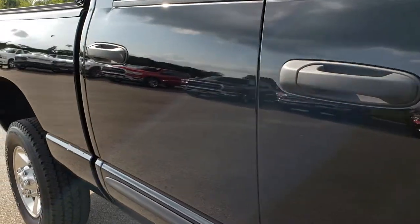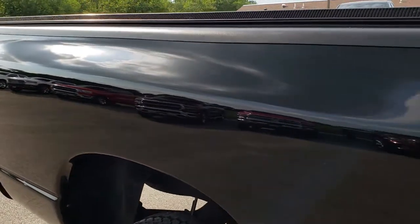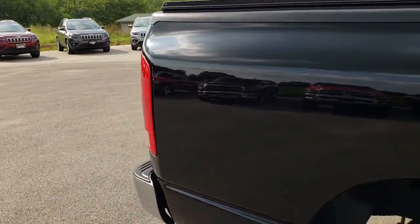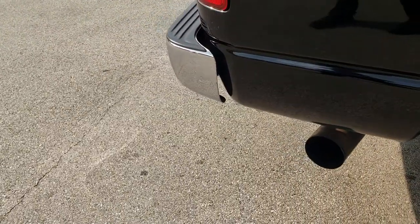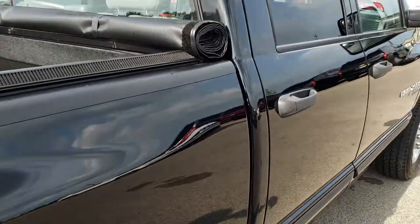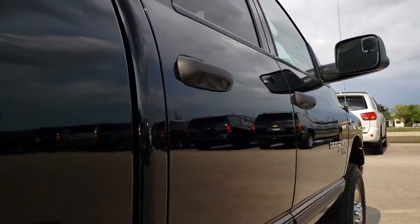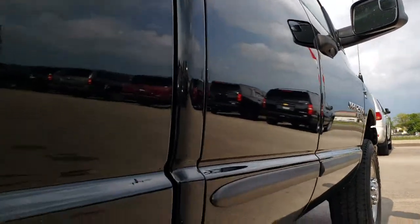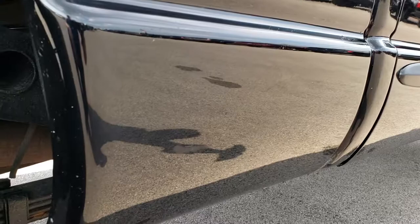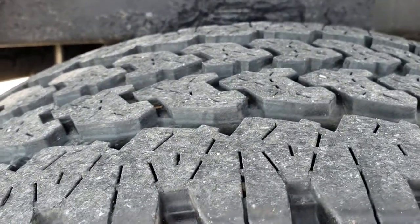As we go down this side of the truck you can see just how clean the body is — how reflective and mirror-like that paint is. We take these HD videos so if you are far away or just cannot make the trip down, you can still see the truck, hear the truck, and have confidence in the vehicle before you even get here.